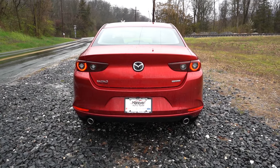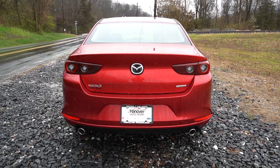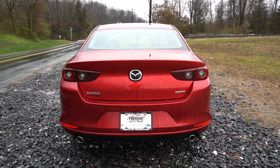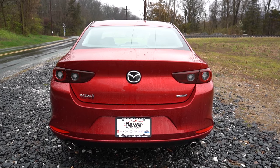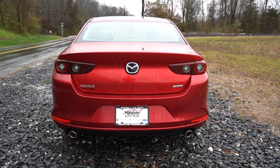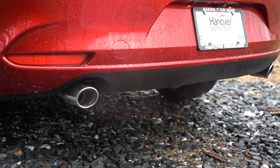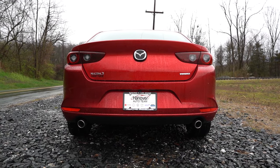Around back — a black rear spoiler is exclusive to the Turbo Premium Plus trim. There's no shark fin antenna or any kind of antenna on the roof, giving it a very clean look similar to Mercedes-Benz and BMW. LED tail lights come standard on all trim levels. Just below, Mazda exposes dual exhaust outlets with chrome tips — they look amazing.